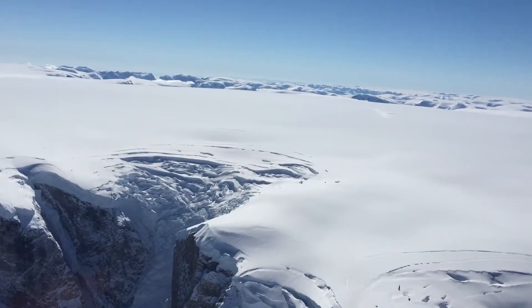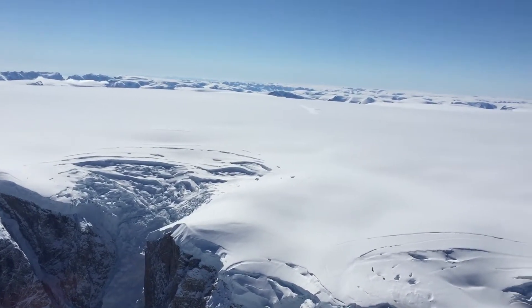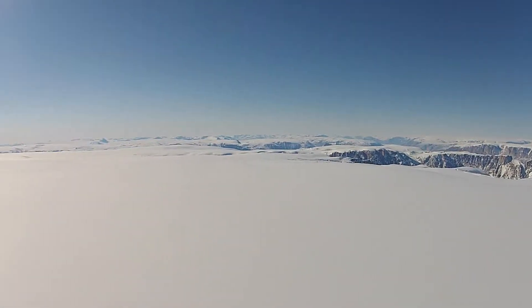Contrary to most of the previous ice cores we've drilled in Greenland, which have been up on the main ice sheet — those are deep cores that go back far in time — this one is a smaller ice cap, more shallow, but it didn't have the elevational changes throughout its time history that the main ice cap did.